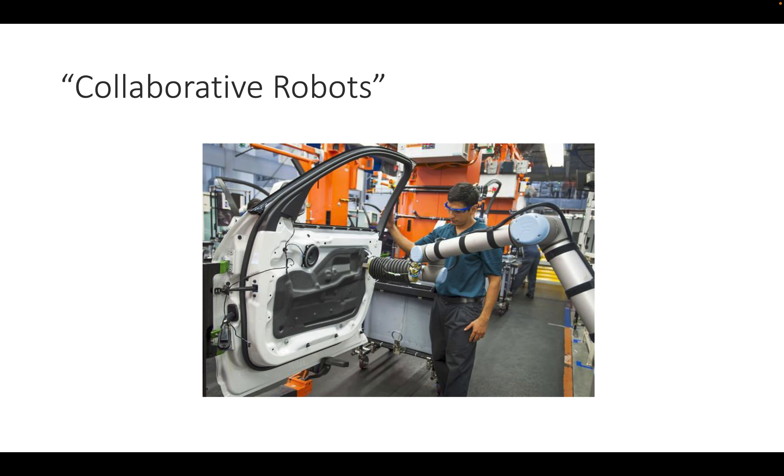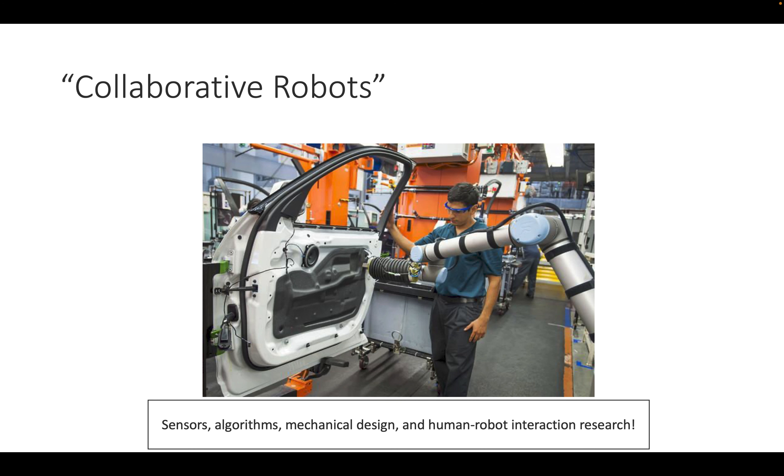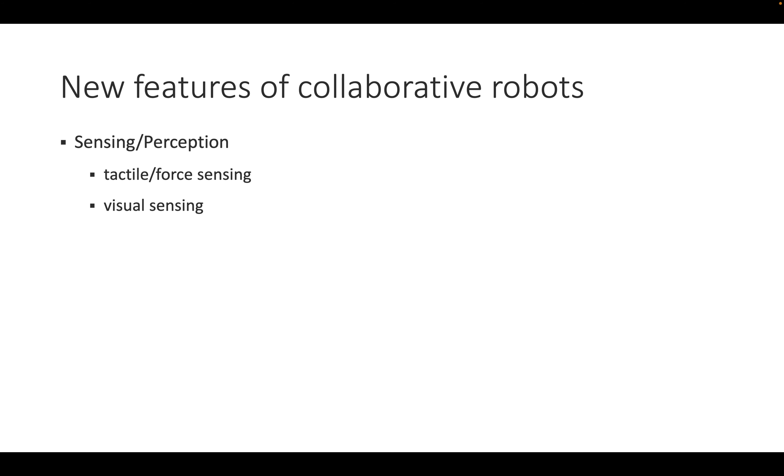A new class called collaborative robots has been emerging over the last 10 to 15 years, designed to work together with people who can be close while the robot moves. These robots use tactile and force sensing: they sense the force in each joint, compute the expected force based on position and payload, and stop immediately when the measured force exceeds what is expected — so the robot won't hurt somebody but stops once an obstacle is hit.